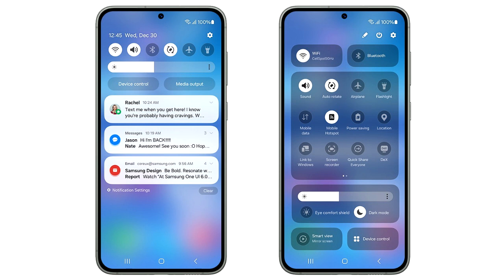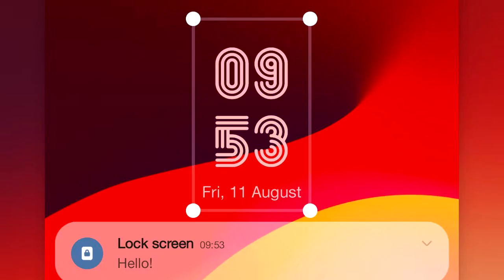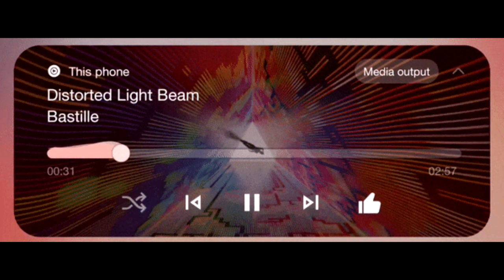One UI 6 also brings a new emoji design, new fonts for the lock screen with a lot of fonts to choose from, and a new animation for the media player which looks really cool. There will be a lot more features and changes in One UI 6 which we'll see once Samsung releases the update.